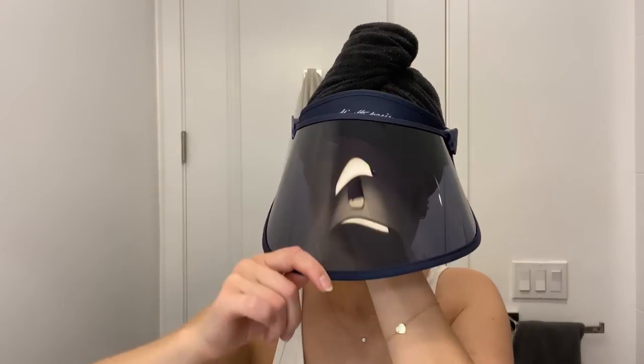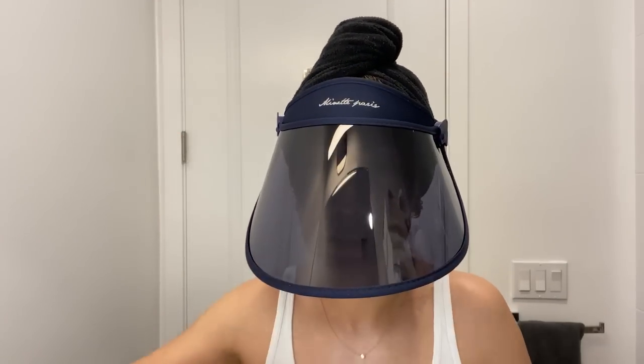My friend Danica Lowe sent me this UV visor — she was living in Hong Kong, and in Asia they take sun avoidance really seriously. It's so cool because you can flip it up when you need to talk to your kids, or bring it down to different levels, even all the way down over your face almost like a mask. I wore it all day today out in the sun. It's pretty awesome.